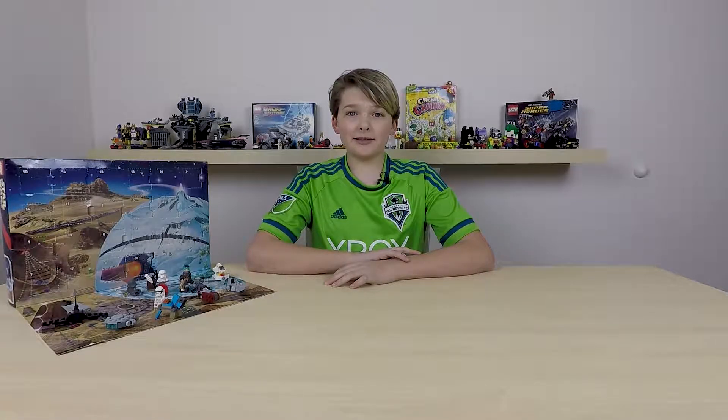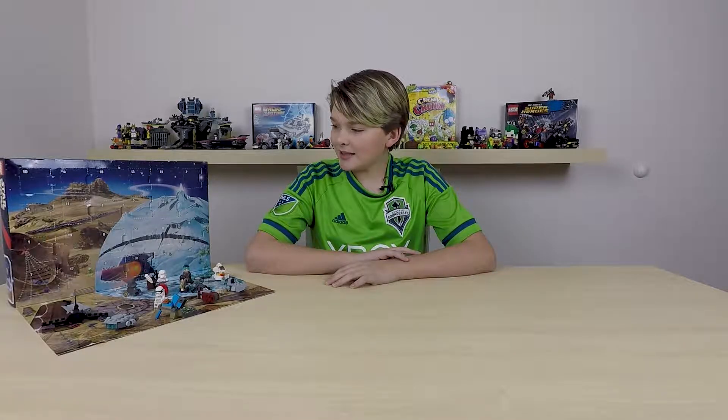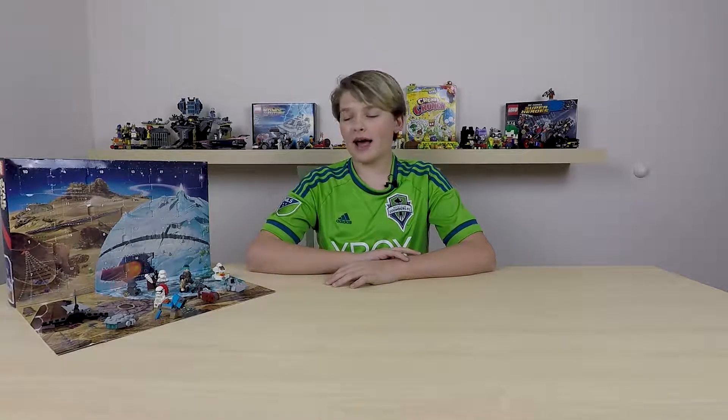Hey guys, Naveen Almondstuff here, and happy holidays! Today we're gonna be opening up the 17th day of the LEGO Star Wars Advent Calendar.